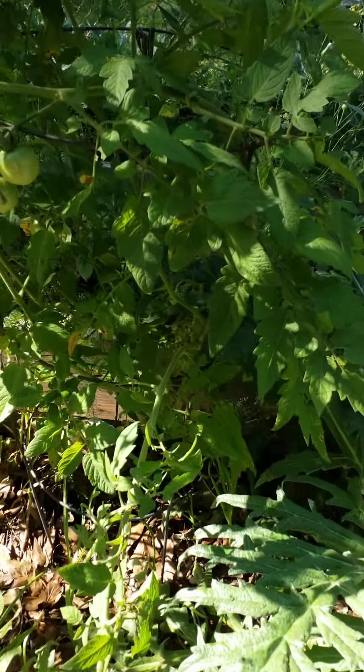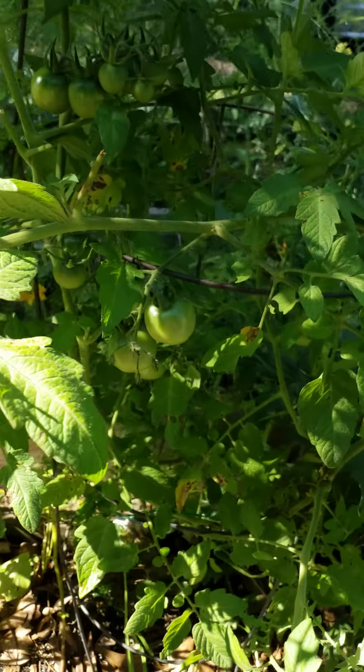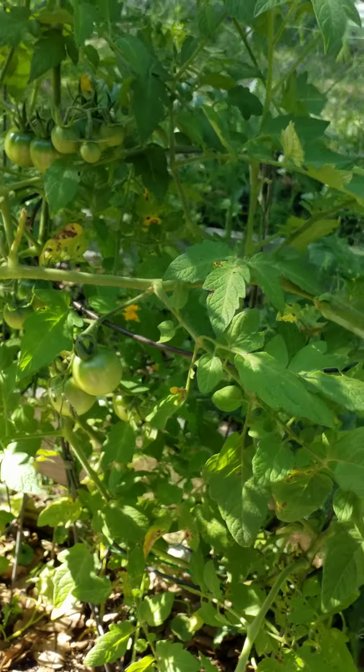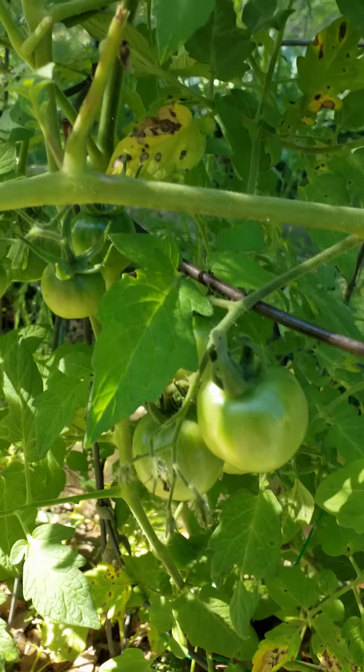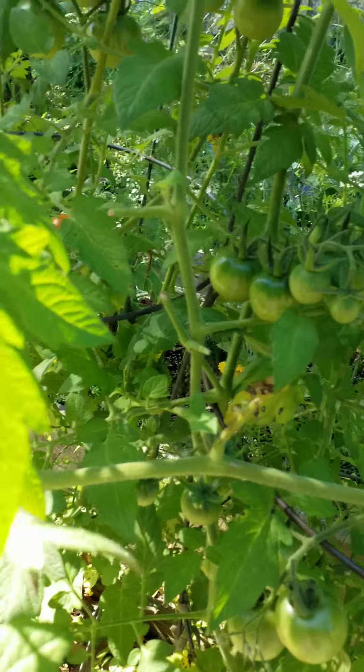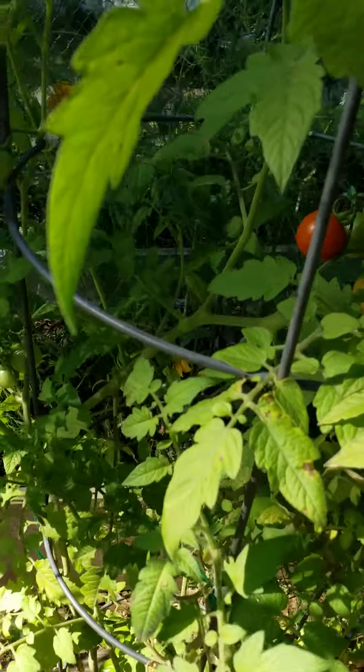I'm going to clean up my tomatoes — there's a little blight — and make a solution to clean them up. I won't spray right now. All the tomatoes are so gorgeous, look at there, just trying to turn red.